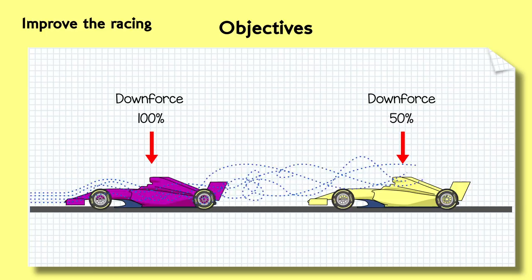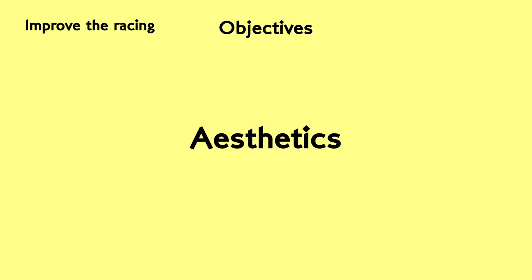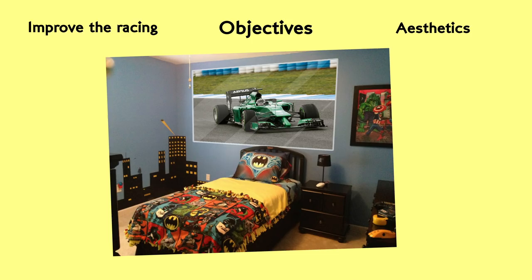Which is great. The second objective is an aesthetic one. Formula 1 wants aggressive, exciting looking cars that people drool over and stick on their bedroom walls. Brawn insists that the overtaking problem takes precedence over making the cars look awesome and that this is just a tangential issue that won't override the needs of the racing. We saw how that went in 2017.